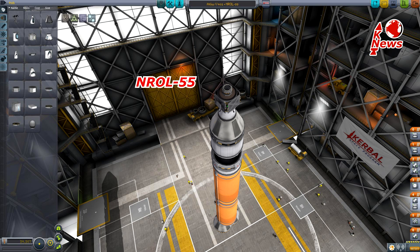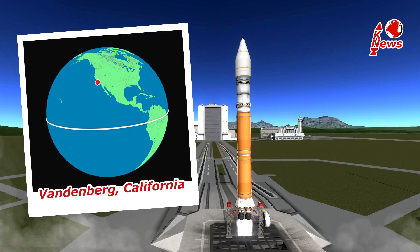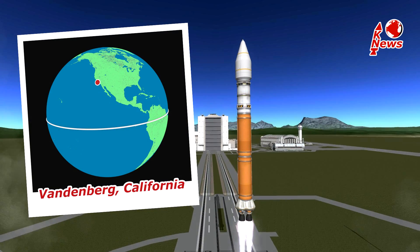The payload consists of the NRO L55 mission and 13 cubesats. The launch is scheduled for Thursday, 5 am local time, and will occur on the US west coast at Vandenberg Air Force Base in California.